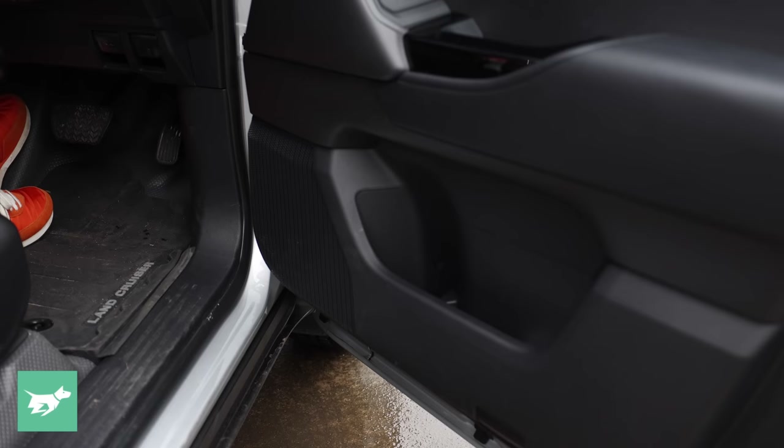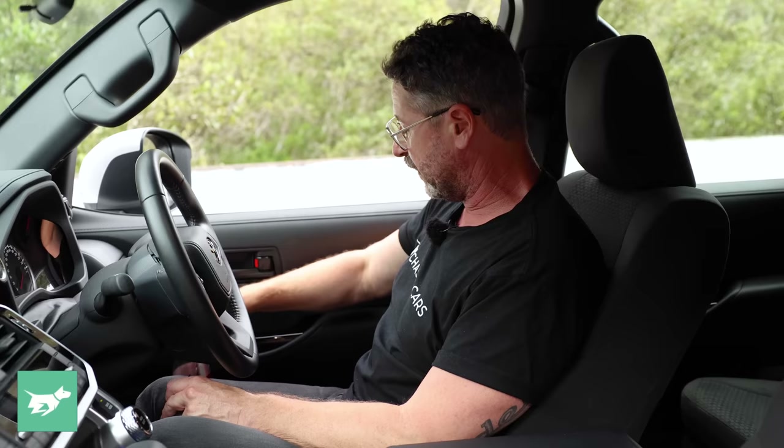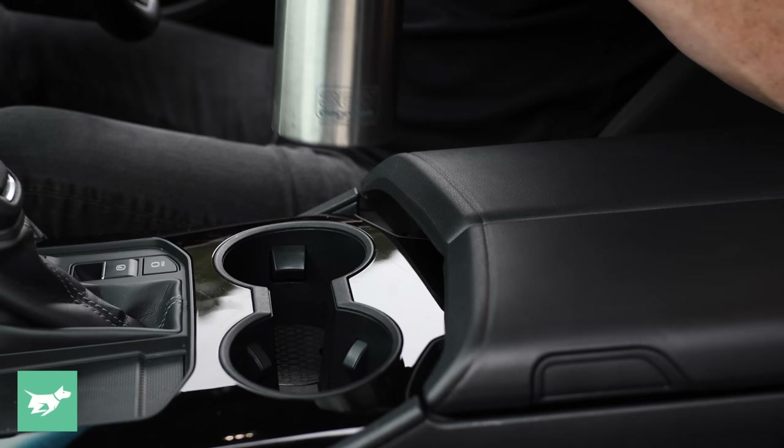One thing that doesn't make sense for such a big four-wheel drive is that you can't fit a camping bottle in the door — only around a 600ml bottle fits. A larger bottle fits in the centre, but you wouldn't really want to drive with a drink there all the time, though it is out of the way of your arm.